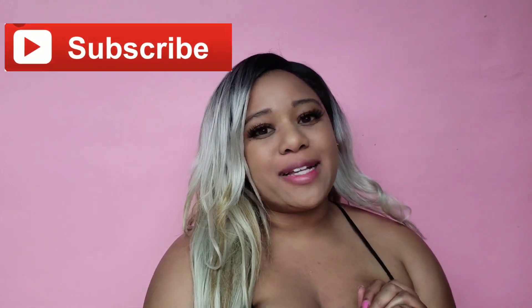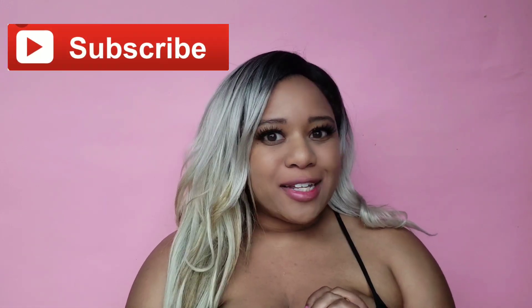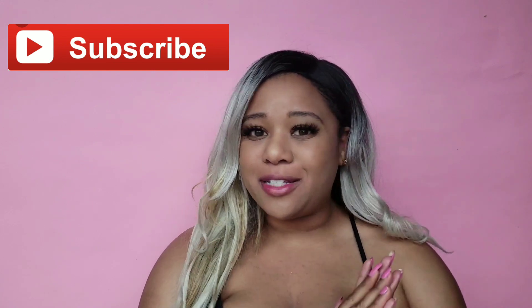Hey guys, welcome back to my channel! Today we're doing a special Valentine's Day look. Valentine's Day is right around the corner, and I decided to do a sexy, cute yet practical way of getting your date to notice you. I've already prepped my skin with foundation, and we're just going to follow up with the eyeshadow, lip, and do a little highlight and contour — not too much.